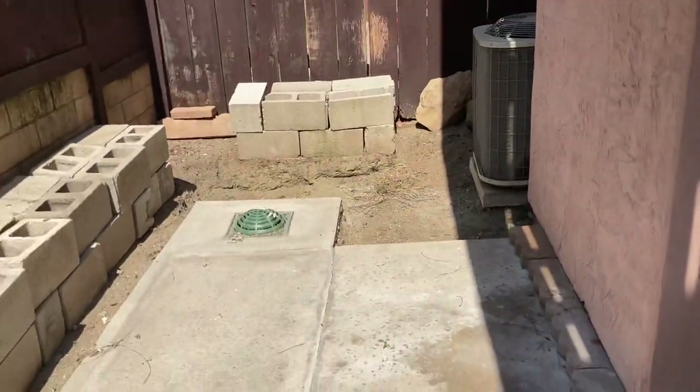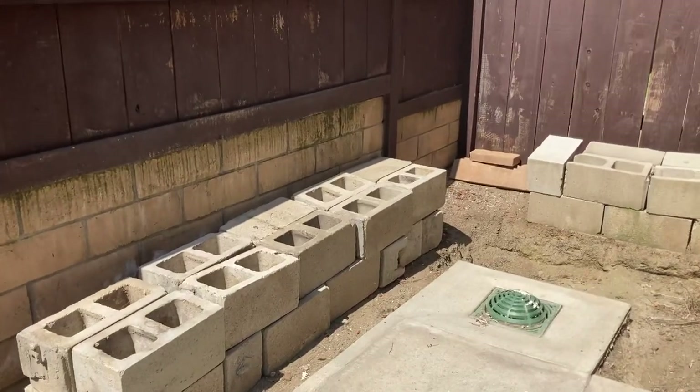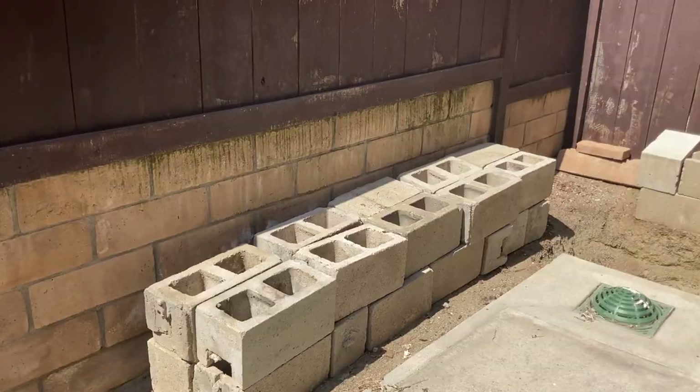I have to fix this. I think I'm going to leave these bricks because I have some cushions. I think they're good enough for now.